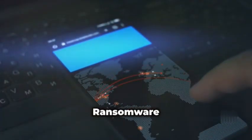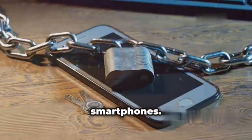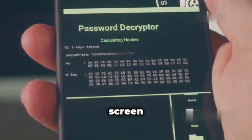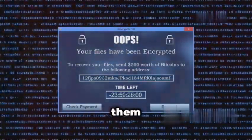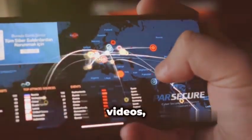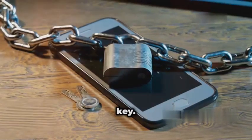Mobile ransomware — your phone held hostage. Ransomware has made its way to our smartphones. Imagine scrolling through your phone and suddenly, BAM! Your screen is locked, demanding a ransom. It encrypts your files, holding them hostage until you pay. Your phone holds valuable data — photos, videos, contacts, even financial information. They know you're likely to pay to get it back.